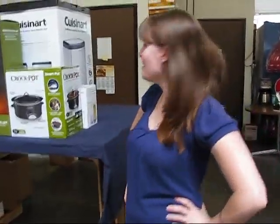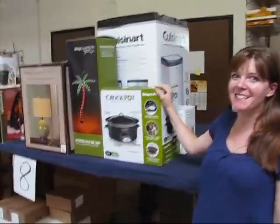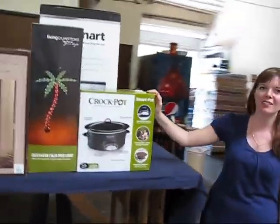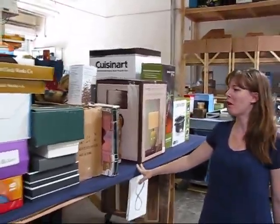Hi, I'm Angela, and I'm inviting you to come down to our Friday the 13th scary low prices sale. We are liquidating all of these brand new things. We have a huge shipment that came in from department stores.